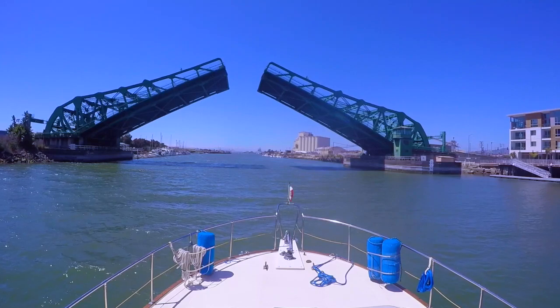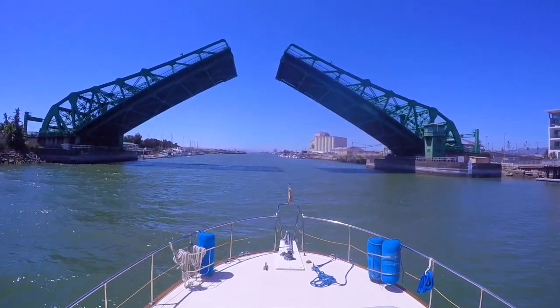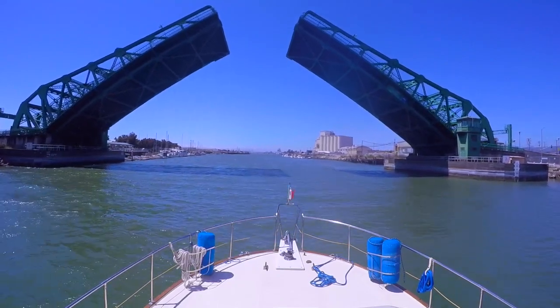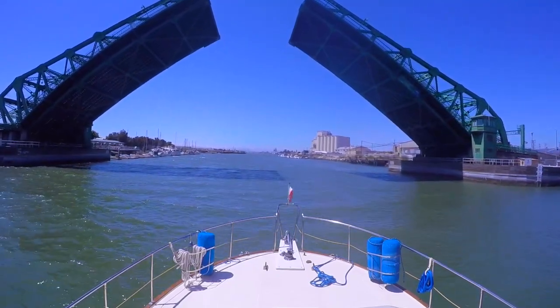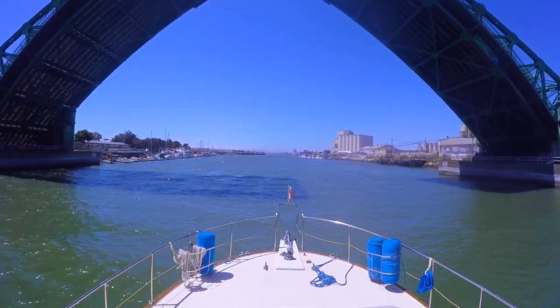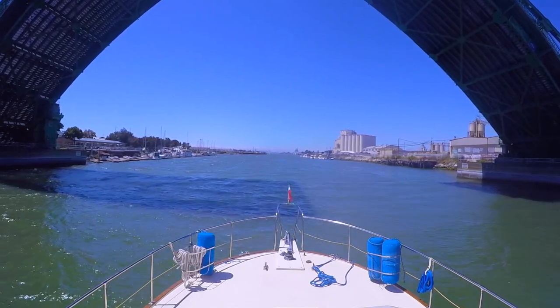You'll notice in the subsequent video the tremendous winds that we encountered later in the day. We did not take videos when we were transiting the bay because it was just frankly too rough. The waves were roughly 3 to 5 feet, but they were stacked on top of each other, which made for quite a ride.